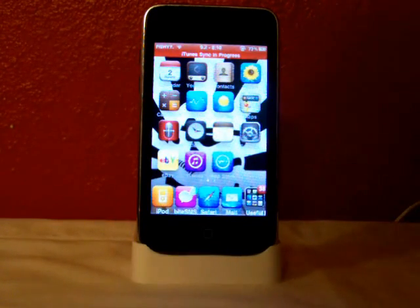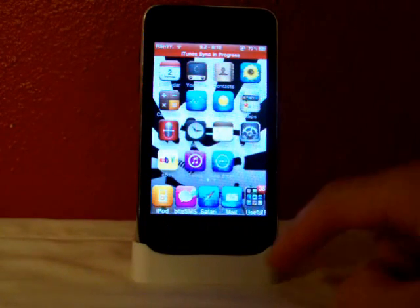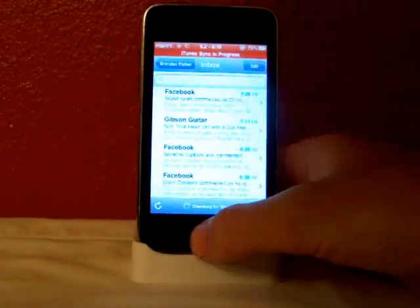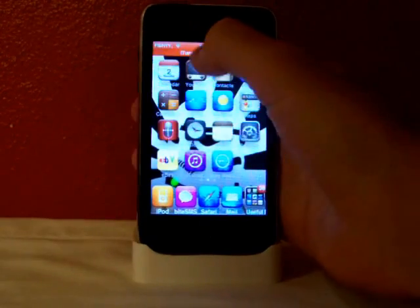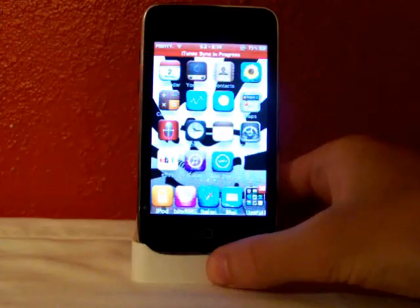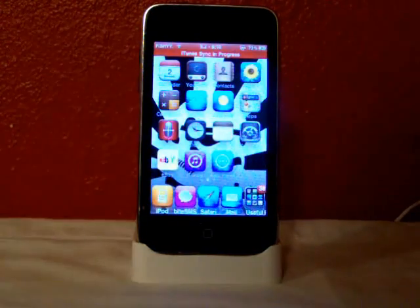As you can see, the iTunes sync in progress red flashing bar has popped up on the top. And you can still use your iPod Touch fully — you can go to Mail, you can do anything still, Safari. And another cool thing: you can still use SB Settings and multi-flow and anything.